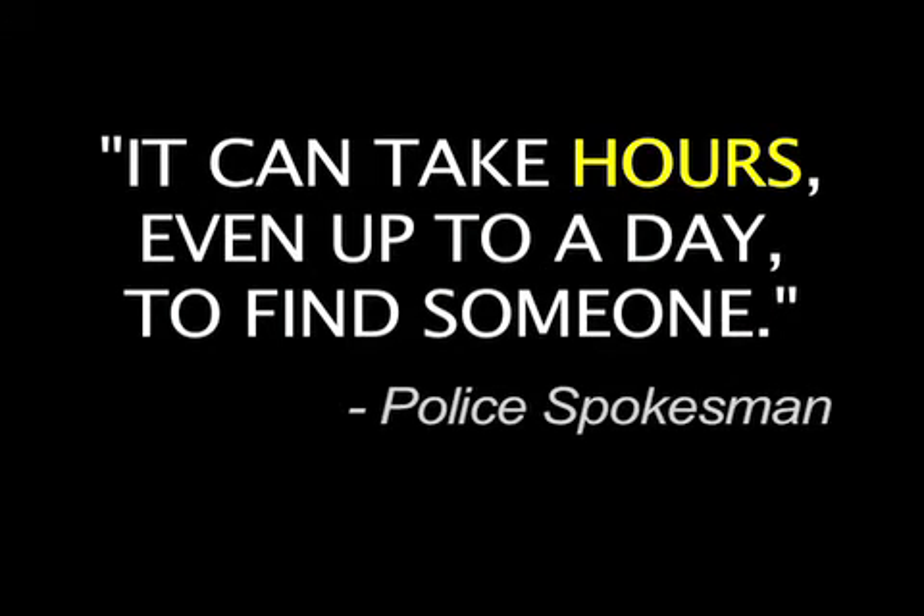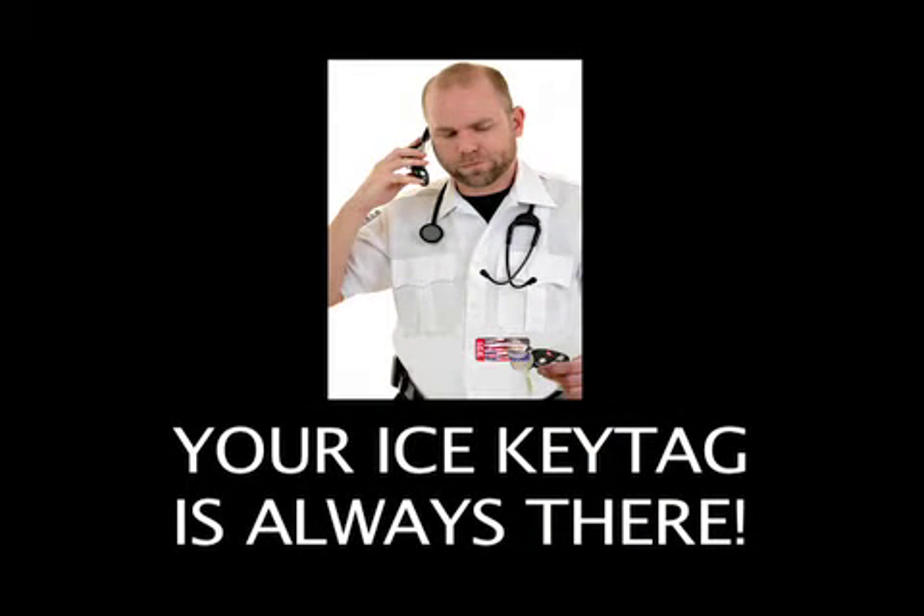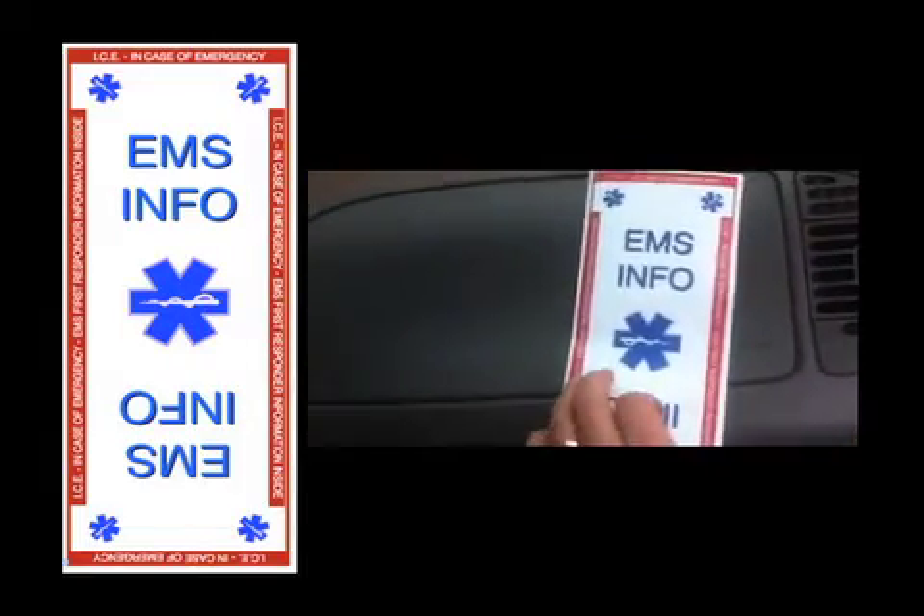Normally it can take hours or even up to a day to find someone, but with the ICE Key Tag it can take just minutes. When time is critical, your ICE Key Tag is always there. Tag holders can also download our free EMS information form, which can provide first responders with a wealth of important information about the tag holder at the scene. The ICE Key Tag system might actually help to save a few lives.